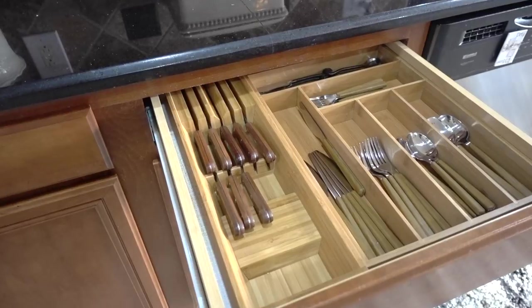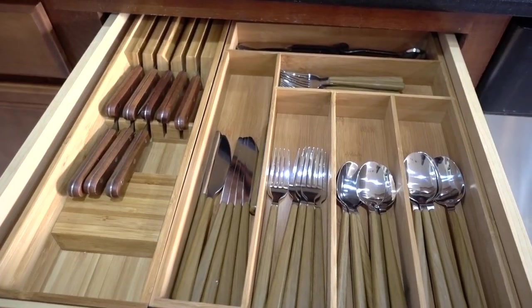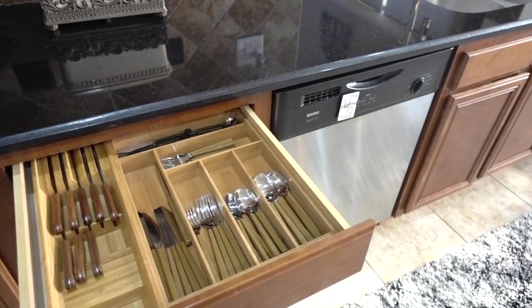Next to the takeout drawer is our utensil drawer. One compartment is for utensils and the other side is for steak knives. The knife organizer is from Ikea. I like using the organizer because it's safer to keep sharp knives tucked away so you don't cut yourself.